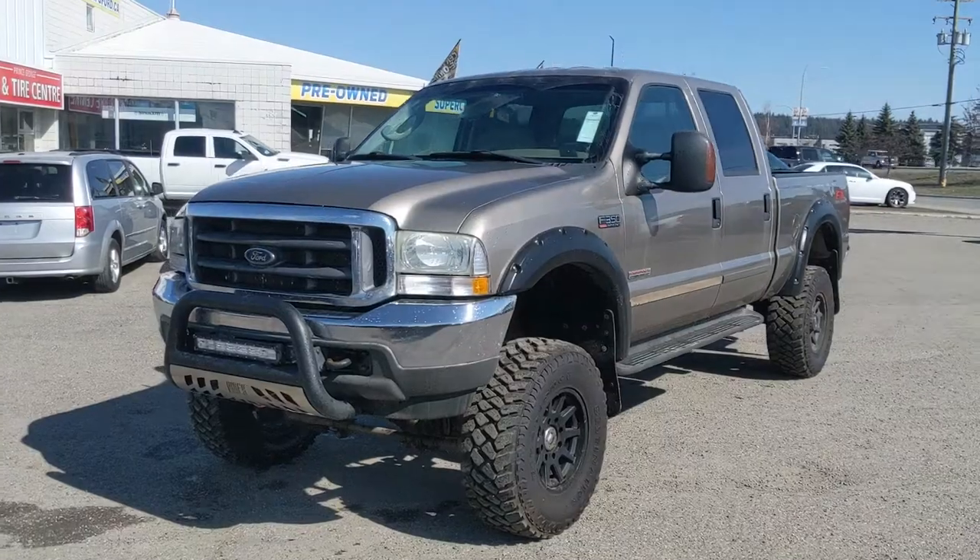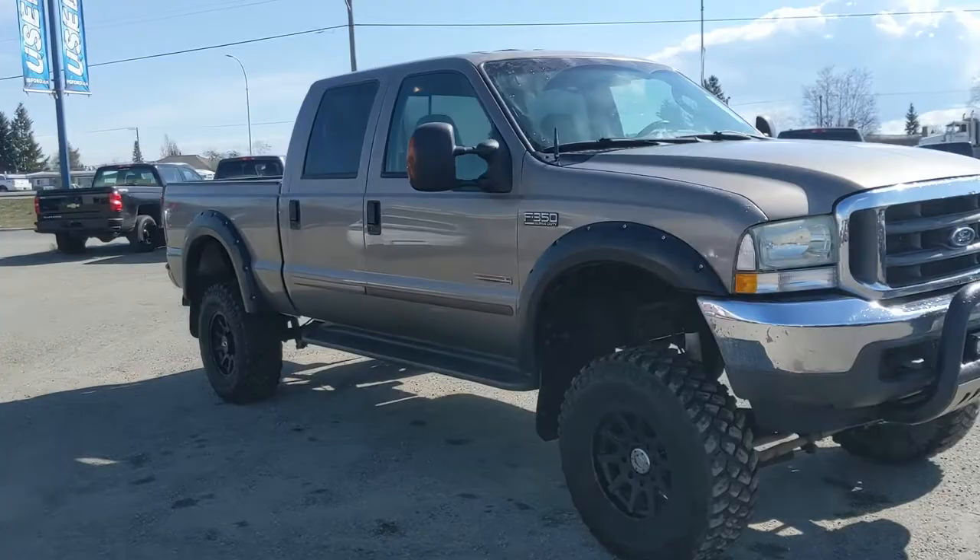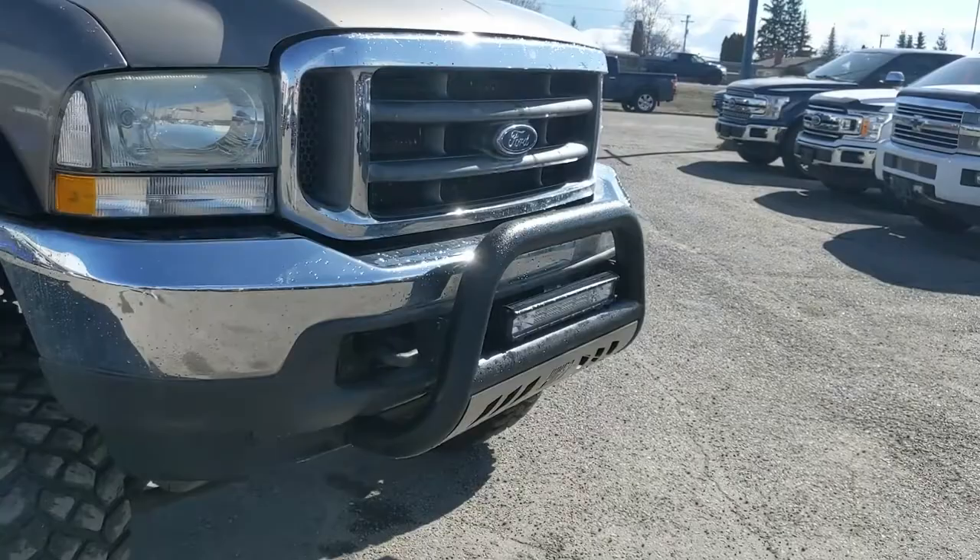Hello, this is Eric at the Prince George Ford Pre-Owned Supercenter, and we're taking a look at the 2003 Ford F350 in a Lariat trim, powered by a 6-liter Power Stroke turbo diesel V8, providing you with a ton of power for towing, hauling, and four-by-fouring. It comes with a bull bar and a light bar installed up front.